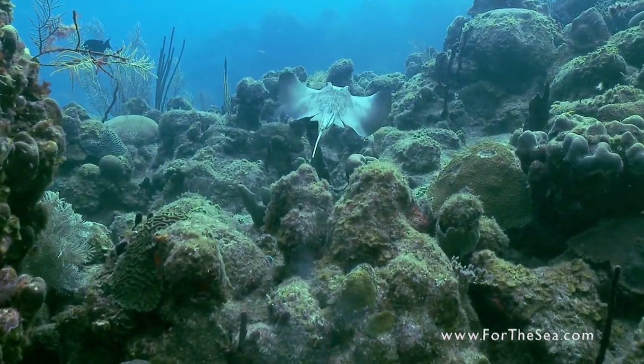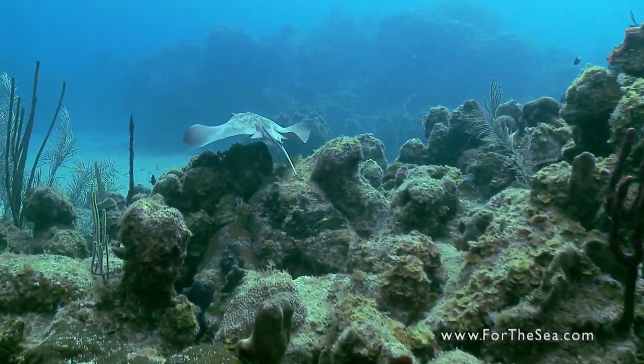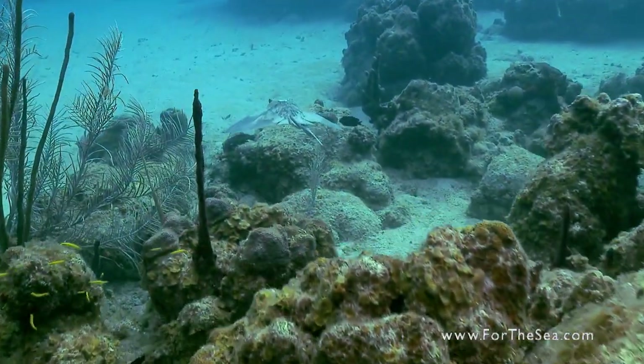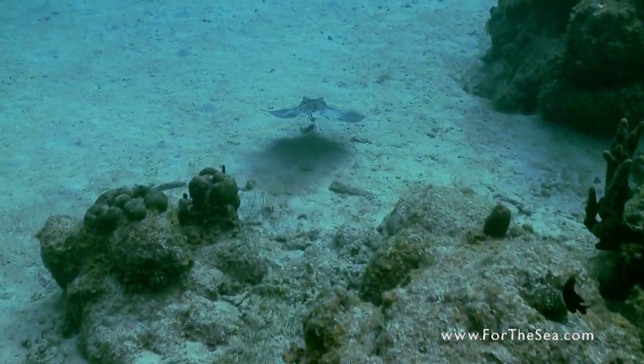When the stingray is on the move, it gracefully swims by undulating its body and flapping its sides like a pair of wings. Its coloration often blends with the sea floor in order to camouflage itself from predators.